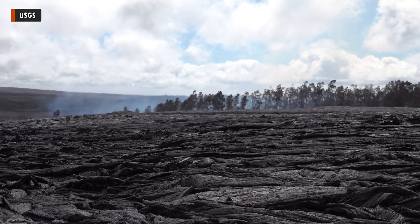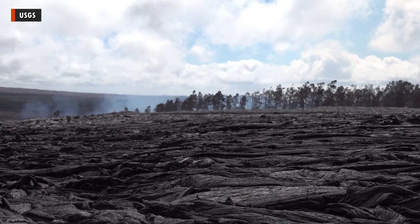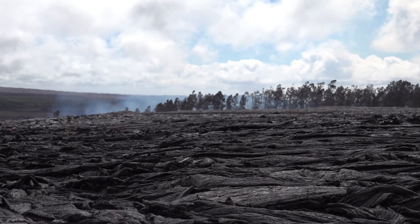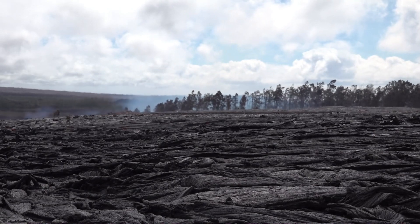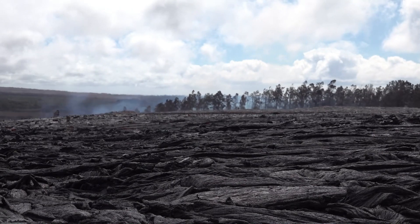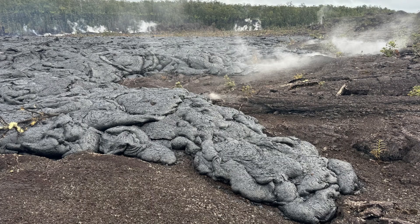Lava effusion rates of roughly 5 to 15 cubic meters per second, or 6 to 16 cubic yards, were estimated during the most active part of Thursday's fissure eruption. This event has covered more than 630,000 square meters, or 156 acres, since it began on Sunday night. Scientists and emergency officials continue to monitor the area for any signs of renewed activity.